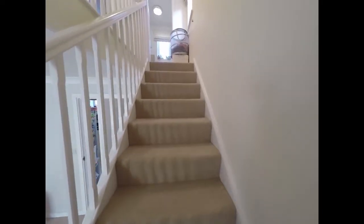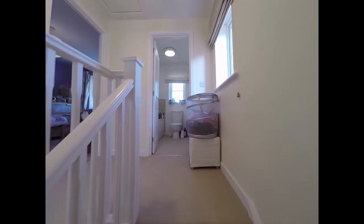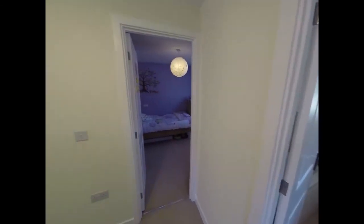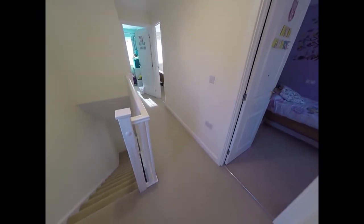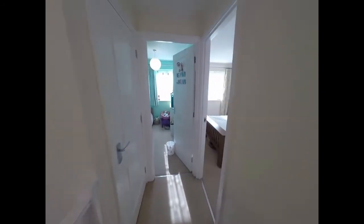Now heading up to the first floor. The stairs open out onto the landing area here, providing access to all the rooms up here, starting with the master bedroom.